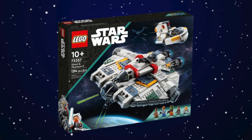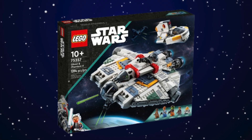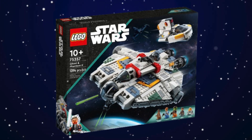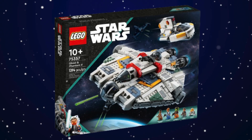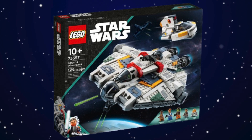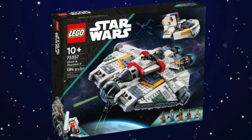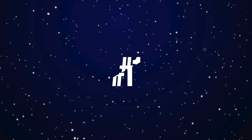At number two we have the Ghost and Phantom II. This is definitely the better of the two Ghost builds we've gotten in Lego. The Phantom II was a really neat inclusion, and the interior space is really fun to play with. At $160 it's great value — Lego could have easily charged $170 and nobody would have minded. Five minifigures could have been more, but this is probably the best play-scale set we've gotten this year.